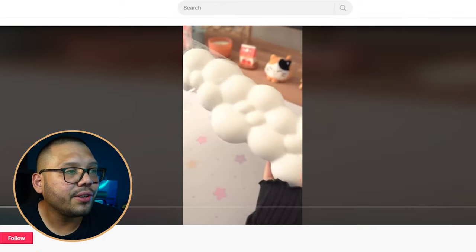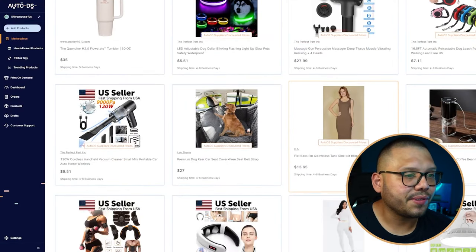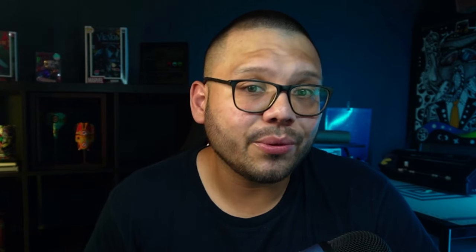The TikTok ad features a clickety-clack keyboard unboxing and also shows a thank-you card. If you want to include something like that in your packaging, check out private suppliers on the AutoDS marketplace. Sign up for just $1 for a two-week trial. On your AutoDS account, go to the marketplace, switch the supplier filter to AutoDS suppliers, and look for 'customizable branding' — you'll get a customized thank-you card with your logo, which adds a personal touch and makes buyers feel appreciated.